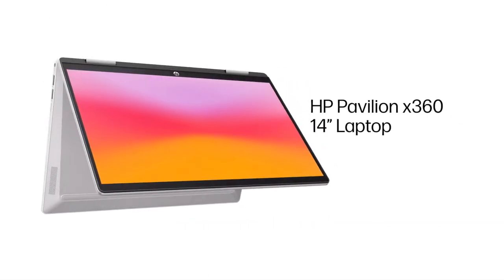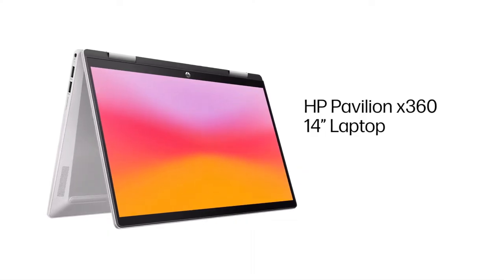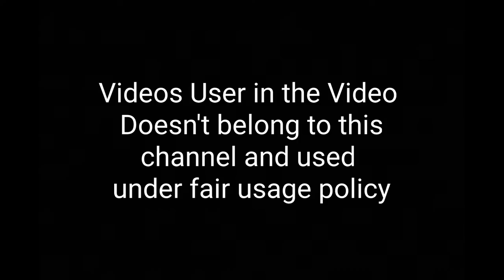The laptop looks stylish and also supports pen input. Overall, this is the best laptop at budget price with touchscreen functionality. These are the top six amazing touchscreen laptops you can consider buying. If you liked the video, please hit the like button, share it with your friends, and subscribe to our channel. Thanks for watching — take care, bye bye!